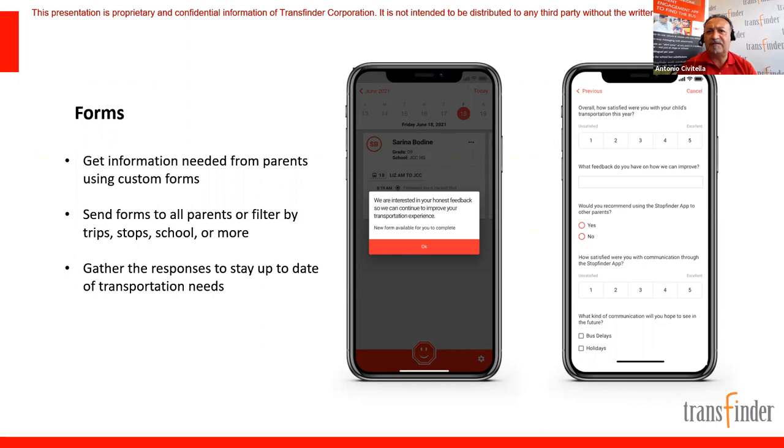This doesn't have to be just for students being transported — it could be for any students. Some clients are even using StopFinder forms internally for staff communication, by adding staff members as students. They actually rolled this out to their staff — brilliant. A form was sent out to staff using StopFinder as the platform, and it worked very well as an internal communication tool.